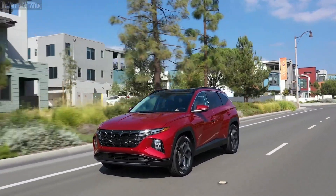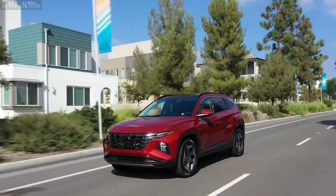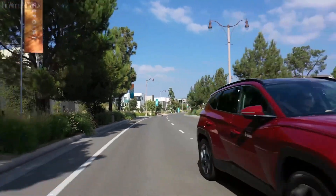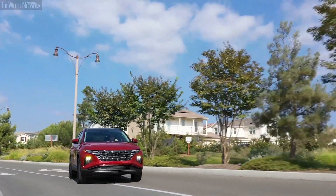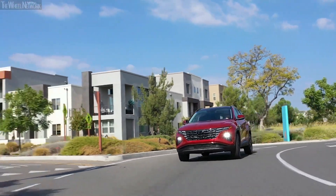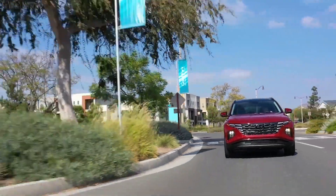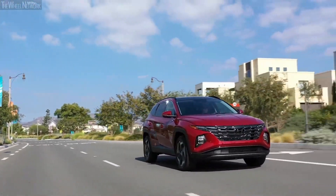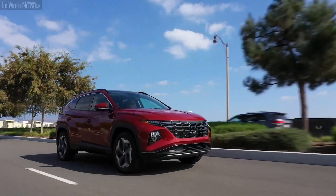The availability of hybrid engines helps the Tucson achieve very good fuel economy. The hybrid powertrain is the most fuel efficient, with 38 miles per gallon both in the city and on the highway, with a total range of 521 miles between fuel stops. Its plug-in hybrid powertrain has a range of 33 miles on electric power alone with a 13.8 kilowatt-hour battery, equivalent to 80 miles per gallon of gasoline equivalent. The plug-in hybrid Tucson can drive up to 420 miles with a combined fuel economy of 35 miles per gallon.